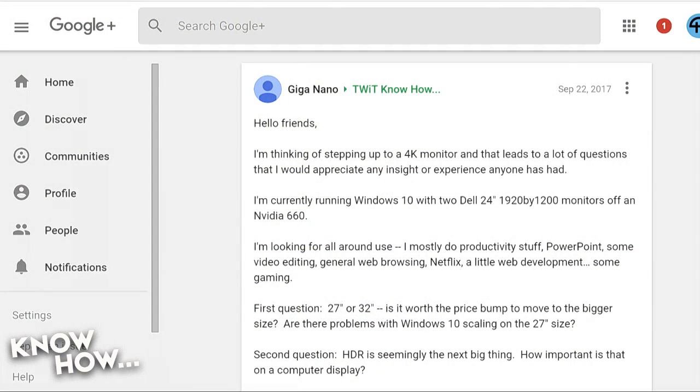Giga — if that is your first name — said: I'm thinking of stepping up to a 4K monitor, and I would appreciate any insight or experience. I'm currently running Windows 10 with two Dell 24-inch 1920x1200 monitors, often NVIDIA 660. I'm looking for all-around use — mostly productivity stuff, PowerPoint, some video editing, general web browsing, Netflix, a little web development, some gaming.